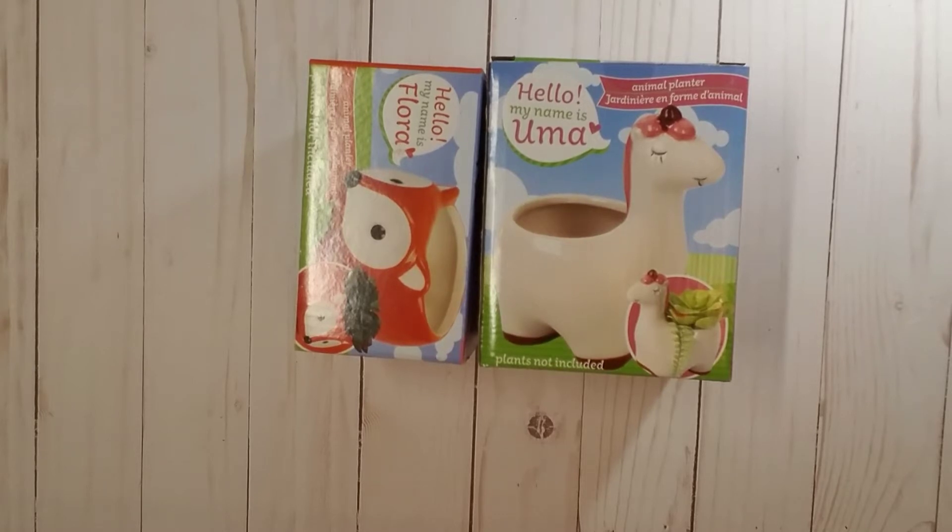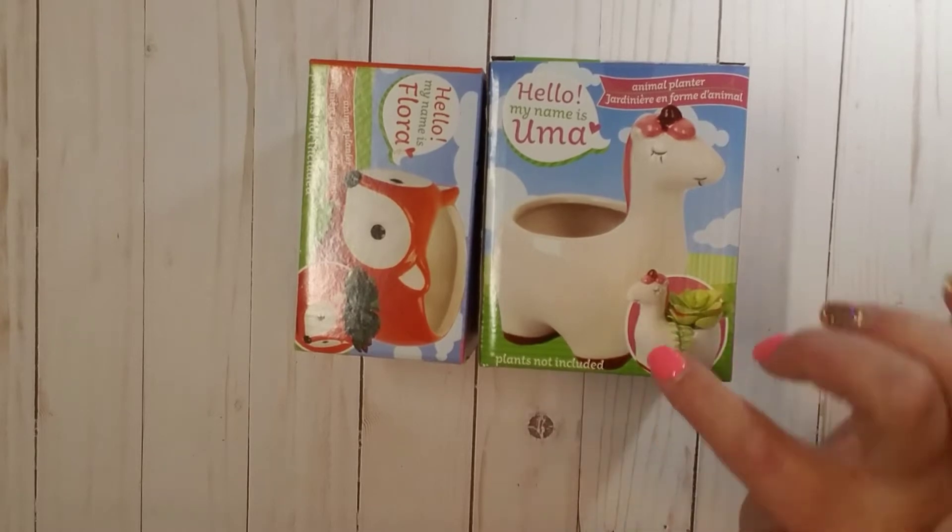I shop at the Dollar Tree all the time — it's one of my favorite stores ever. So I figured I would go ahead and do my first video with you guys. I went to the Dollar Tree Monday of this week and I actually found a lot. I'll try to make this short and sweet so the video isn't too long.